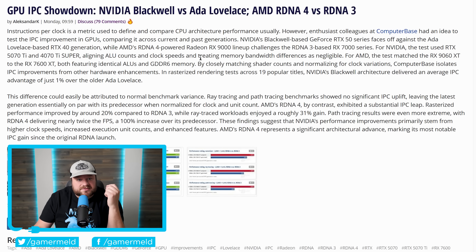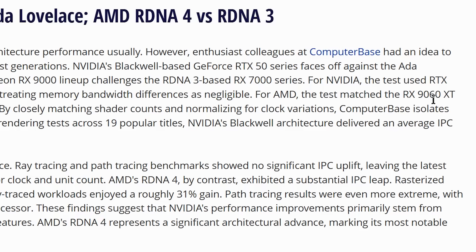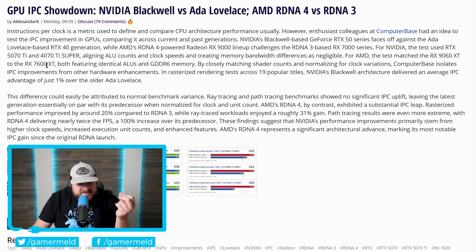To get around the broad range of core counts and different clock types in GPUs, Computer Base made changes to align the ALU count. They compared a 5070 Ti with a 4070 Ti Super for Nvidia, and a 9060 XT with a 7600 XT for AMD. The results are very interesting.